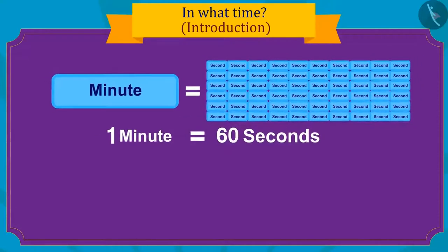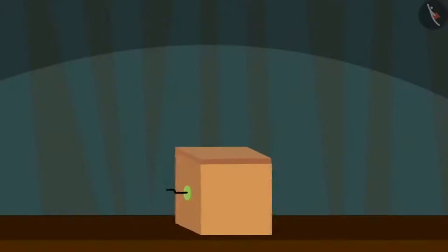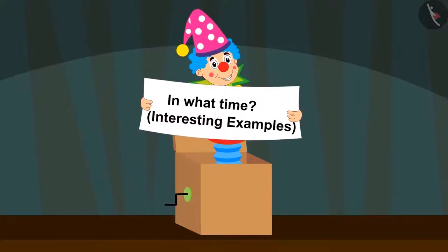Hello kids! In the previous video, we learned about time measurement units. In this video, we will learn about how long it takes to do different tasks.